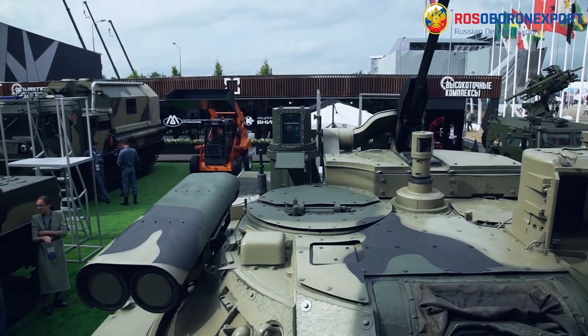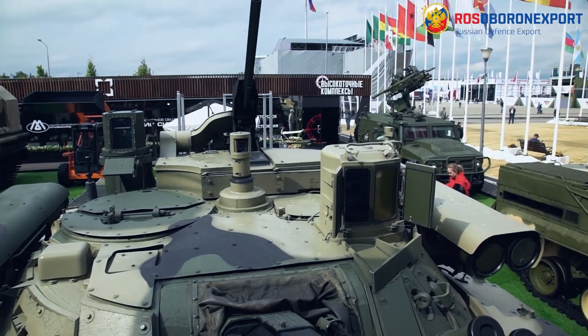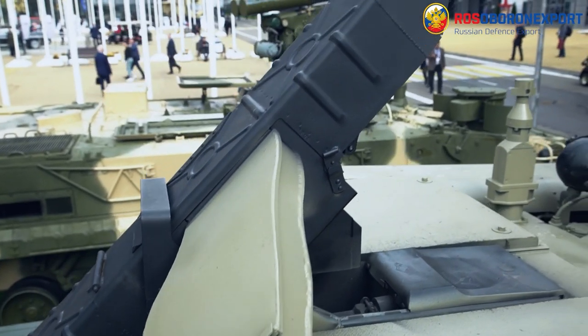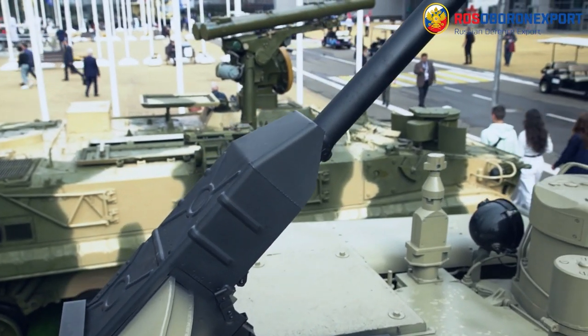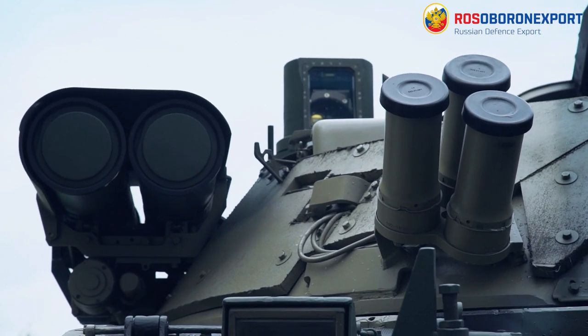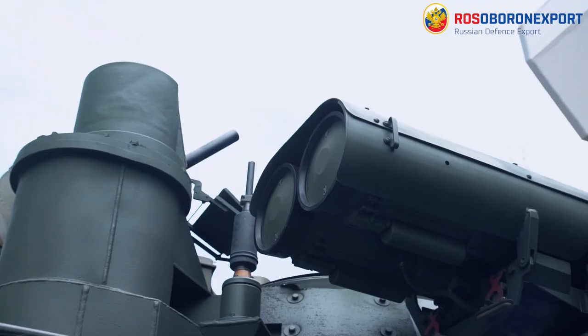The total weight of the fully equipped vehicle will remain within the required limits of 18 to 19 tons. Enhanced maneuverability and anti-tank weapons will drastically increase the combat efficiency of troops equipped with the BMP3 IFV with Berejok Weapon Station.